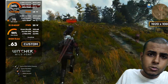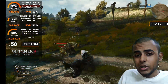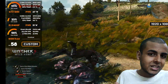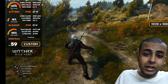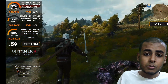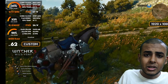In the high preset or balanced preset, the 1% low can actually go below 50 at times, which can cause stuttering while fighting or riding a horse. But with these best custom settings, that will not be happening. The graphics will also look better compared to the default or high settings preset, with less stutters and less frame drops.